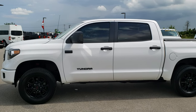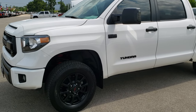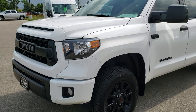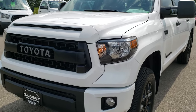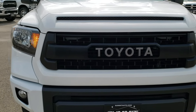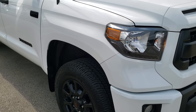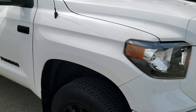This is stock number 10205. We are here at Summit Automotive in Fond du Lac, Wisconsin, your new and used truck headquarters. Today we are checking out this extremely clean 2017 Toyota Tundra TRD Pro. This is a CrewMax short box.